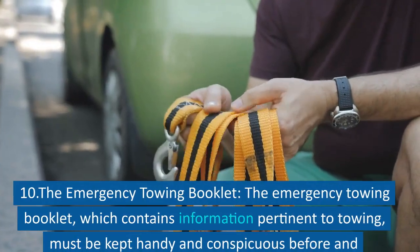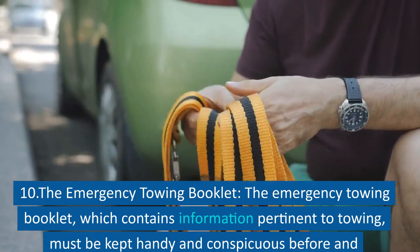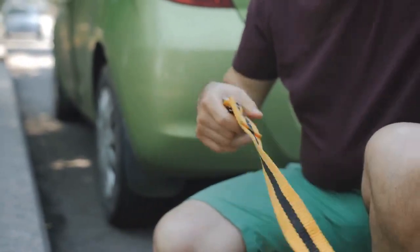Point 10: The Emergency Towing Booklet. The emergency towing booklet, which contains information pertinent to towing, must be kept handy and conspicuous before and throughout the procedure.